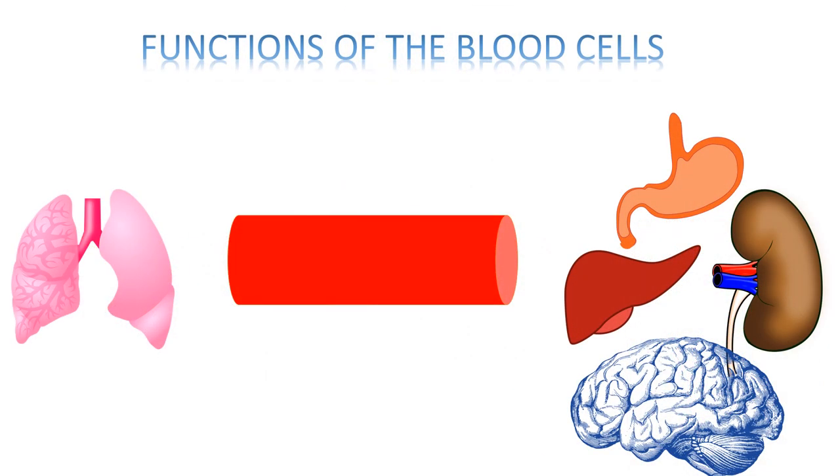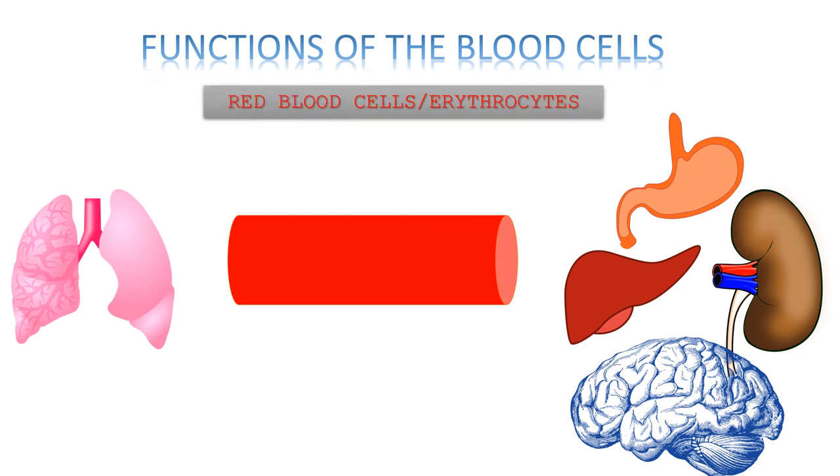Let's start with RBC, also called red blood cells or erythrocytes. We all know that oxygen is a very important molecule for life. When we breathe in, the oxygen enters the lungs. From there, the oxygen is taken up by the RBC and transported through the bloodstream to all the organs.